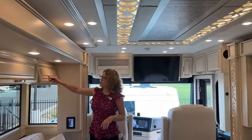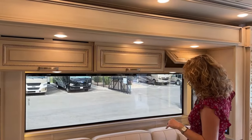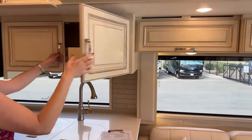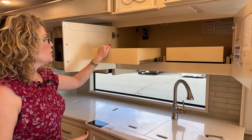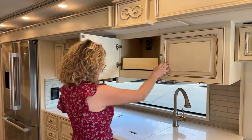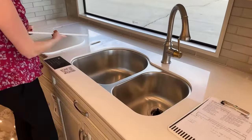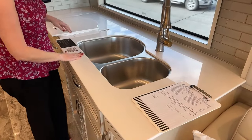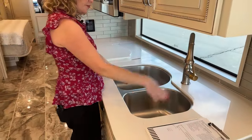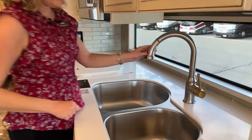Moving into the kitchen area — there's some storage here with user manuals for everything in the coach. I like that they put pull-outs here so you can reach the back of the cabinets. We have a dual sink, and the countertops throughout the coach are a solid surface similar to Corian — if you scratch it you can actually buff that out. They did some fun styling with a brass and stainless combination on the fixtures.